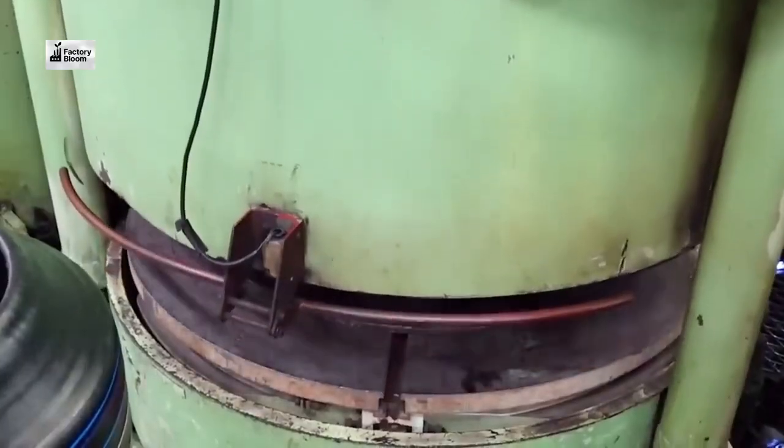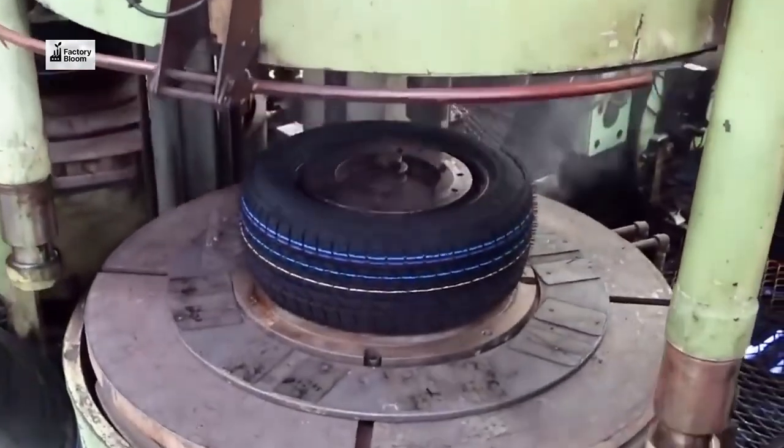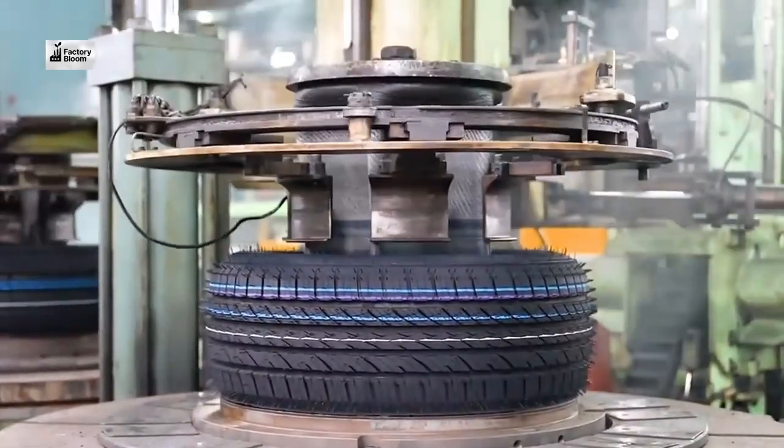We use a variety of tests, including x-rays and high-speed simulations, to check for any defects. Only the best tires make it to market.